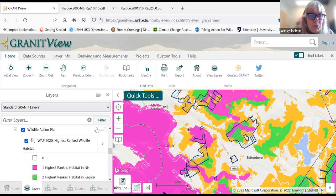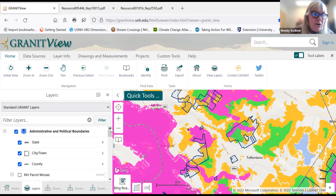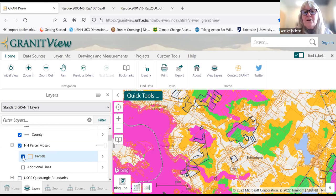The next data layer is parcel data, under Administrative and Political Boundaries — click on New Hampshire Parcel Mosaic, then Parcels. You can see the different sizes of parcels throughout town. Note: if you zoom out too far, that layer will disappear, so zoom in to make it appear. If you're looking to make connections between habitats, an area with lots of small parcels is challenging, but where you only need to reach out to a couple of landowners, that might be the direction to go.